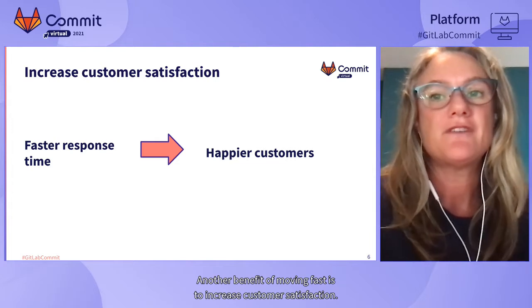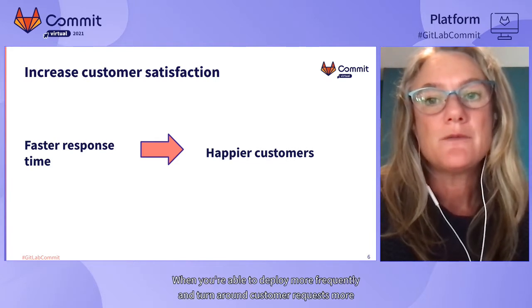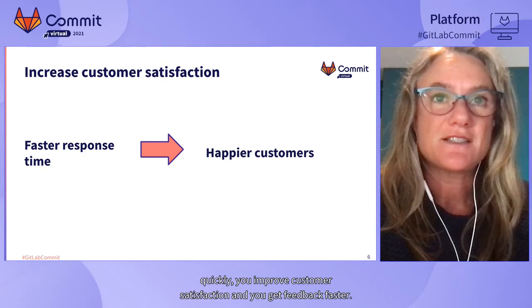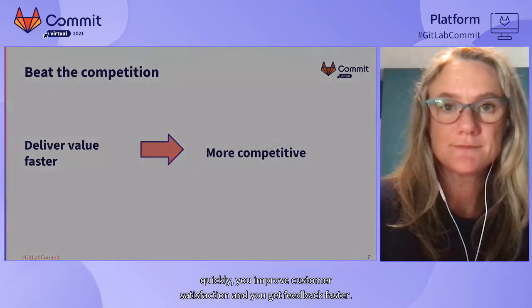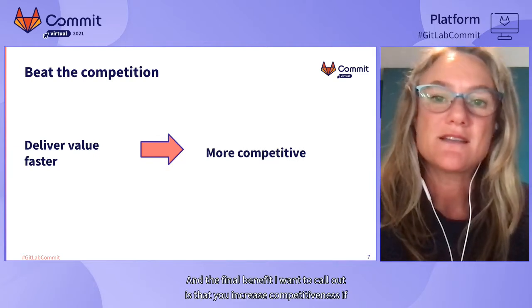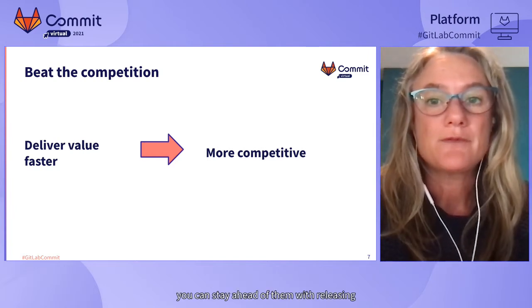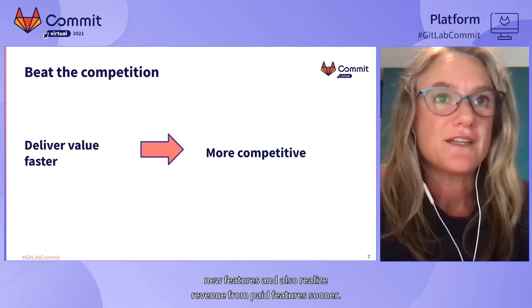Another benefit of moving fast is to increase customer satisfaction. When you're able to deploy more frequently and turn around customer requests more quickly, you improve customer satisfaction and get feedback faster. And the final benefit is that you increase competitiveness — if you're able to move faster than your competition, you can stay ahead with new features and realize revenue from paid features sooner.